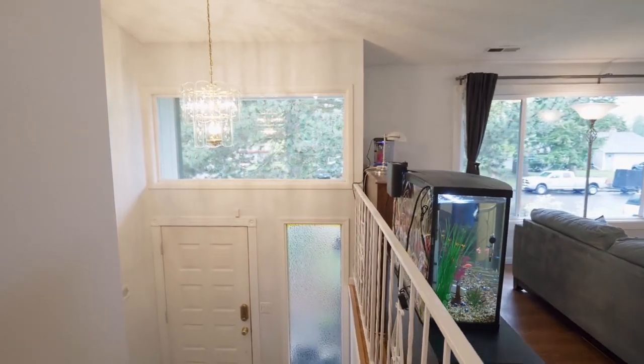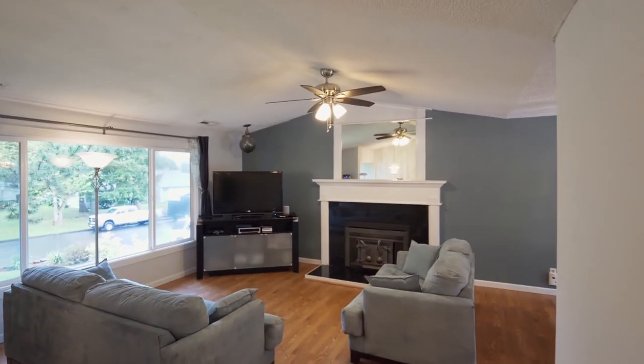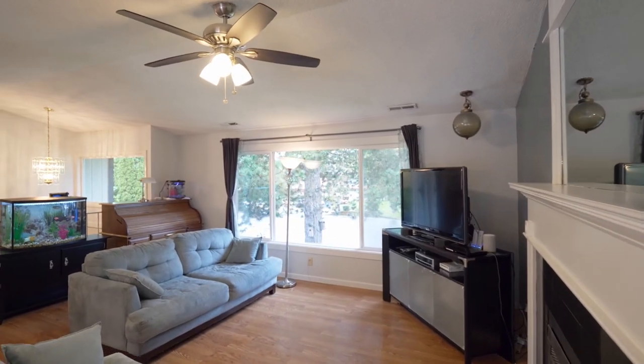Heading inside, discover a light and bright interior with vaulted ceilings and large windows in this beautifully maintained home.